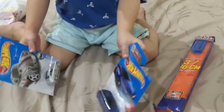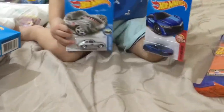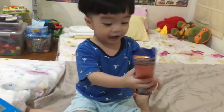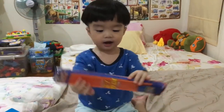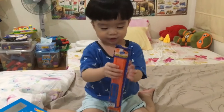What do you have here Ray? Can you tell everyone? Cars! How many cars? Two! And what is this? This is a track! Shall we open it together? Yeah! Let's do it! Let's open the track first!